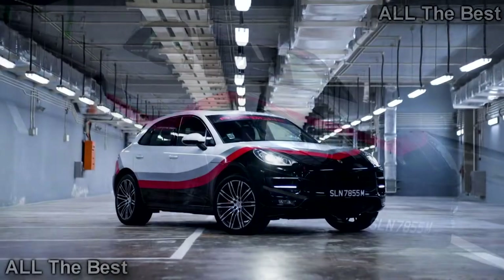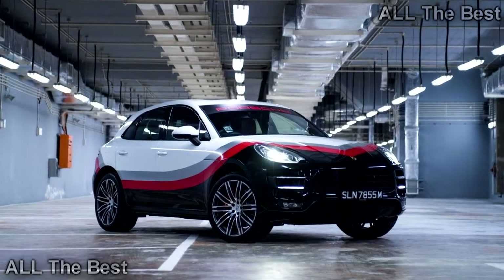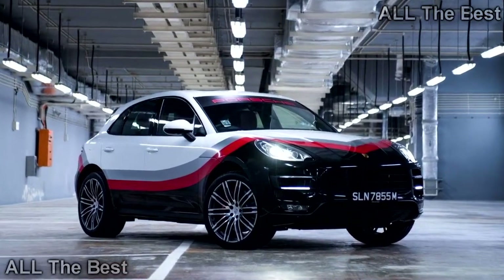We would like to see the little crossover in the famous Gulf design, or maybe in Jägermeister's burnt orange.